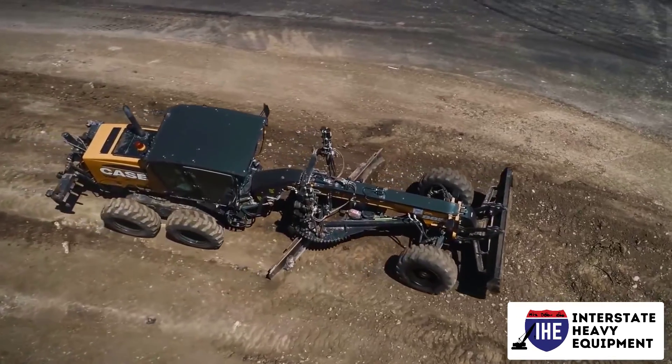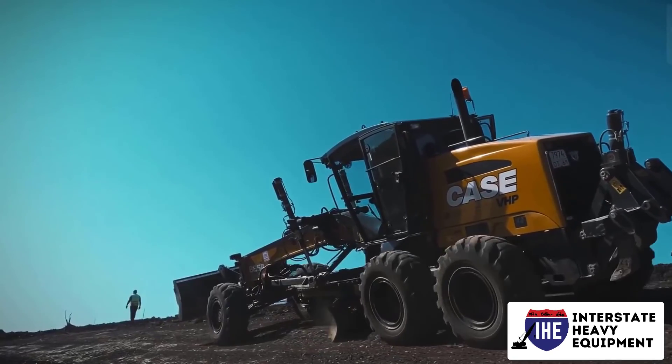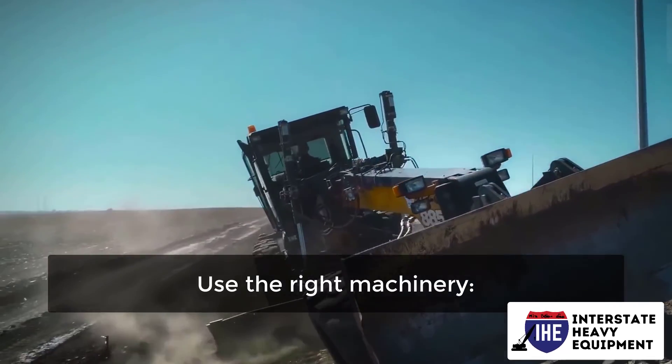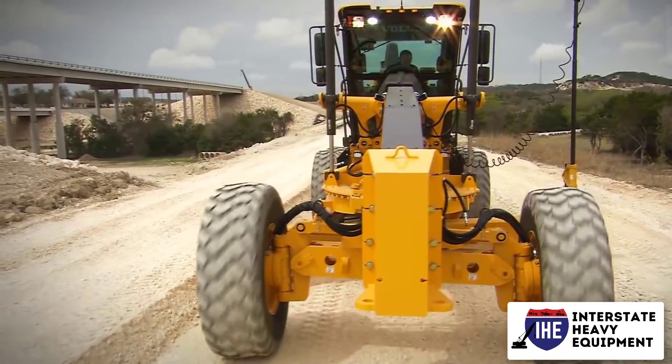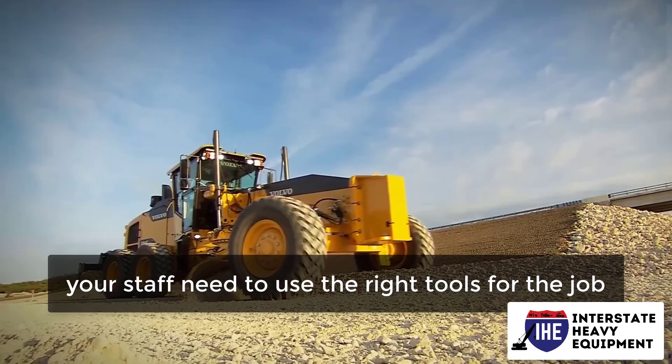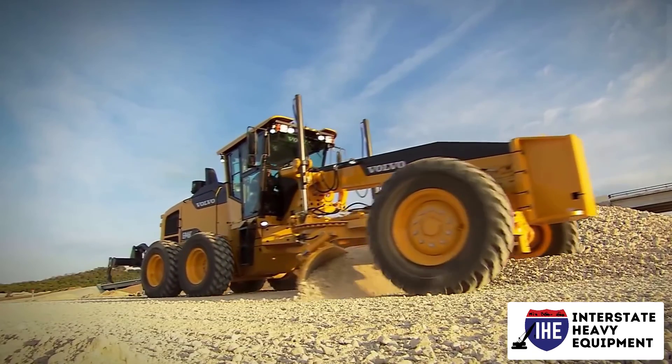Don't save money by purchasing a smaller piece of equipment — it will wear out prematurely, costing you more money in the long run. Choose construction equipment that is appropriate for the project. Just as you need to buy the right tools, your staff need to use the right machinery and never utilize apparatus that isn't rated for a specified weight.